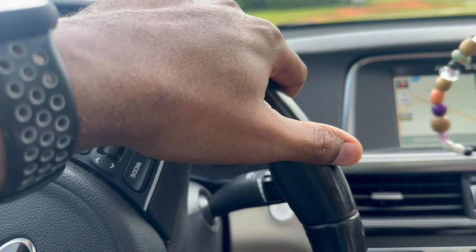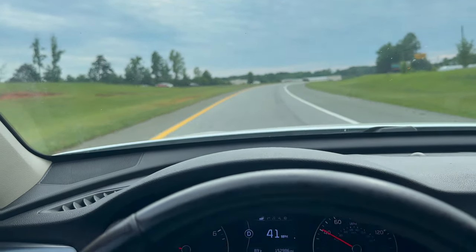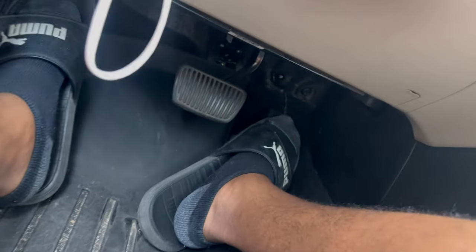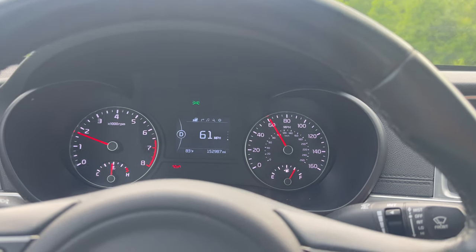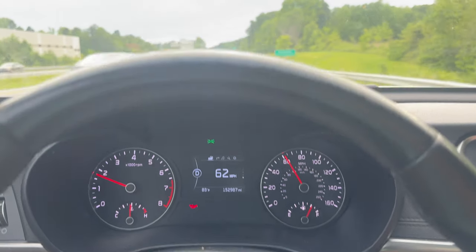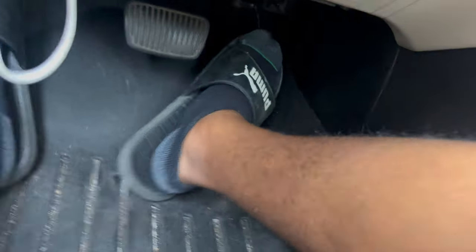Let's see what she's got — pedal to the floor and it's not going any further than that. You can see how it's behaving. I'm normally at 70 by this time and it's just creeping up. And at 63 mph, yeah, it falls on its face. Going downhill it might kick back in a bit, but that's all it's got — and I've got the pedal all the way down.